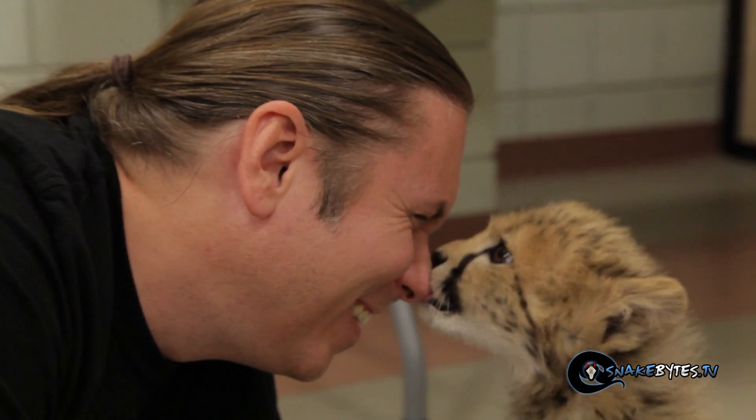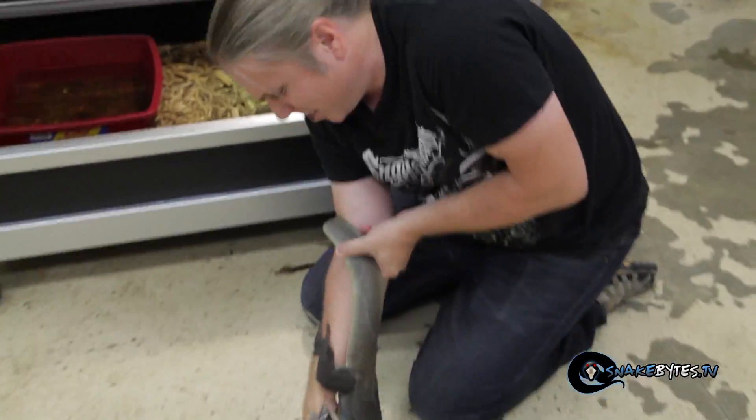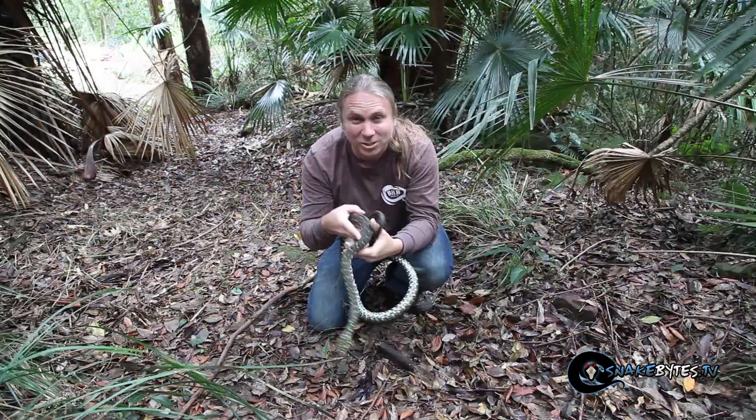My name is Brian Barczyk. I've been working with exotic animals for over 25 years. I'm no zoologist, just a guy with a passion for animals. And that passion often takes me on animal adventures around the world. This week I'll travel to Arlington, Texas for the NARBC Reptile Show. There are some amazing animals inside and I'm going to go ahead and highlight them.